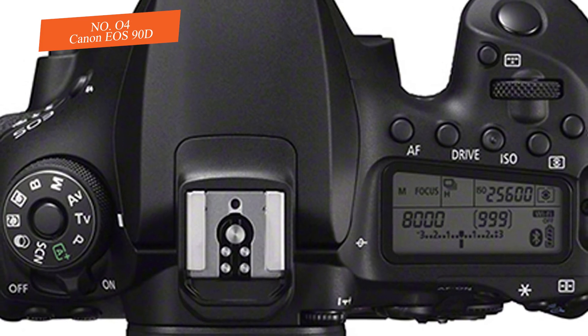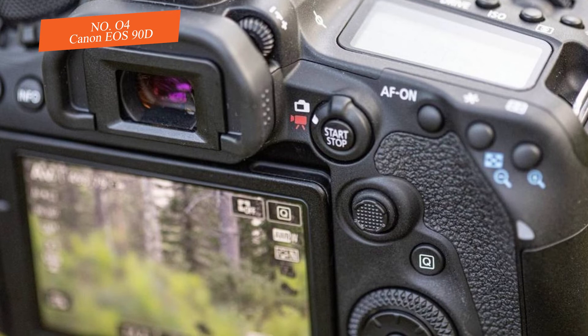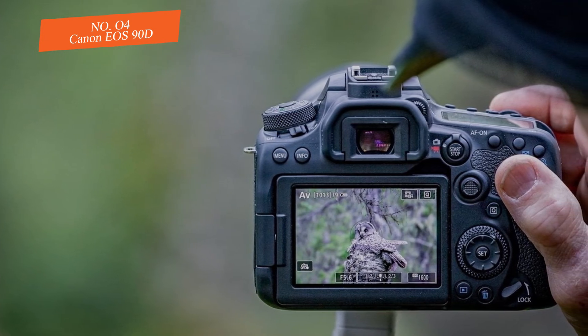The 90D also has good battery life. This camera is capable of producing great images, though in terms of performance it's best when the mirror is locked. For anyone looking for an easy-to-use DSLR, this model is one of the top picks.